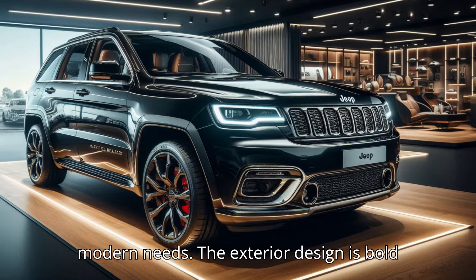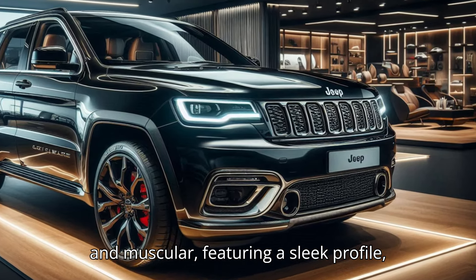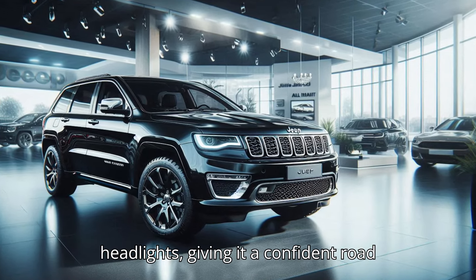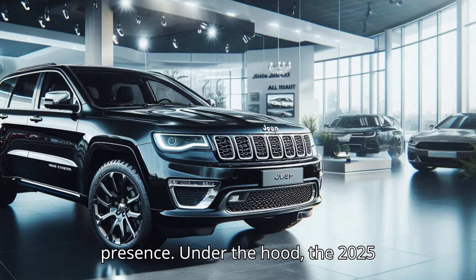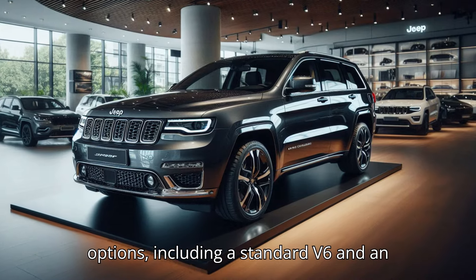The exterior design is bold and muscular, featuring a sleek profile, signature seven-slot grille, and LED headlights, giving it a confident road presence.